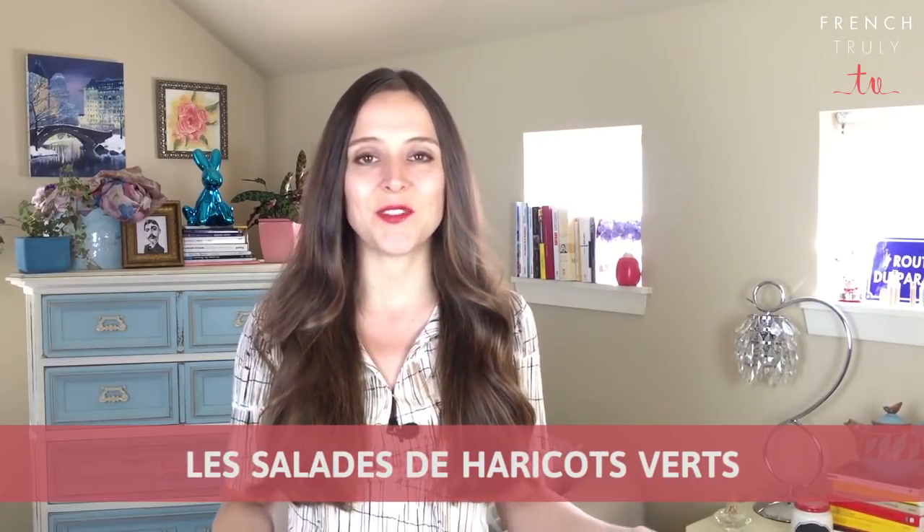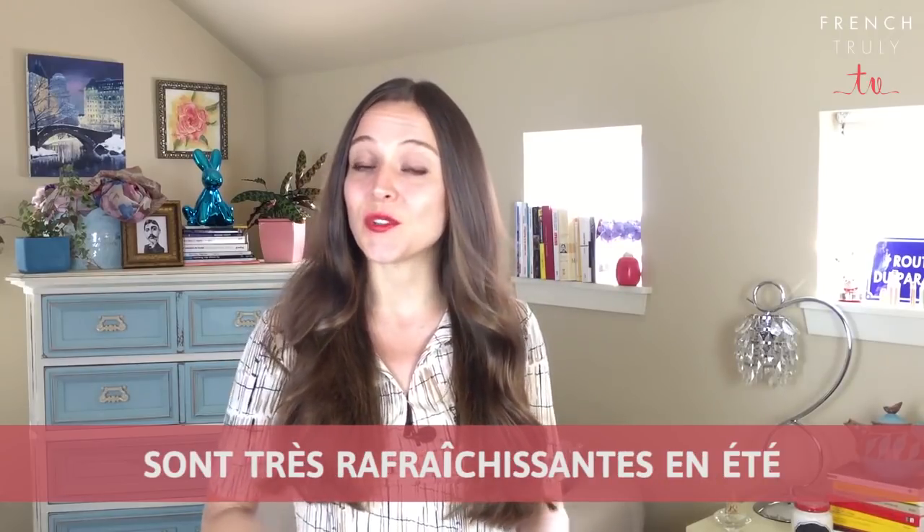Haricots verts. Les salades de haricots verts sont très rafraîchissantes en été.